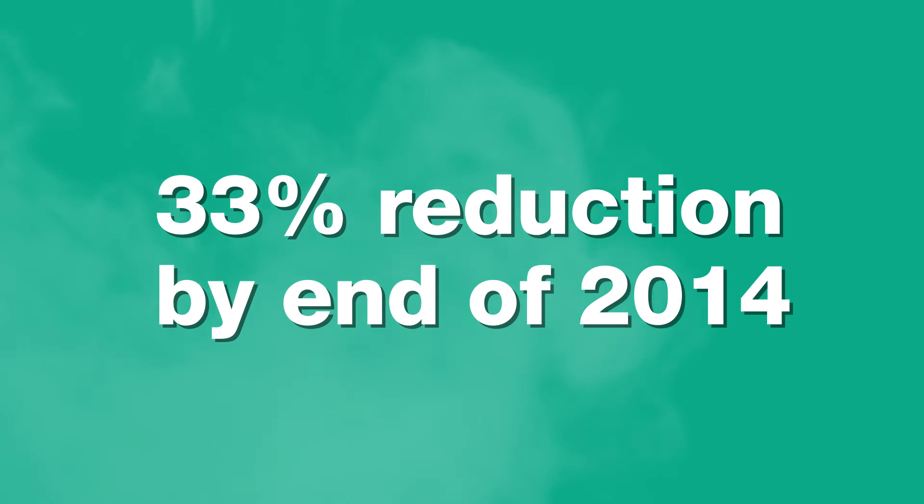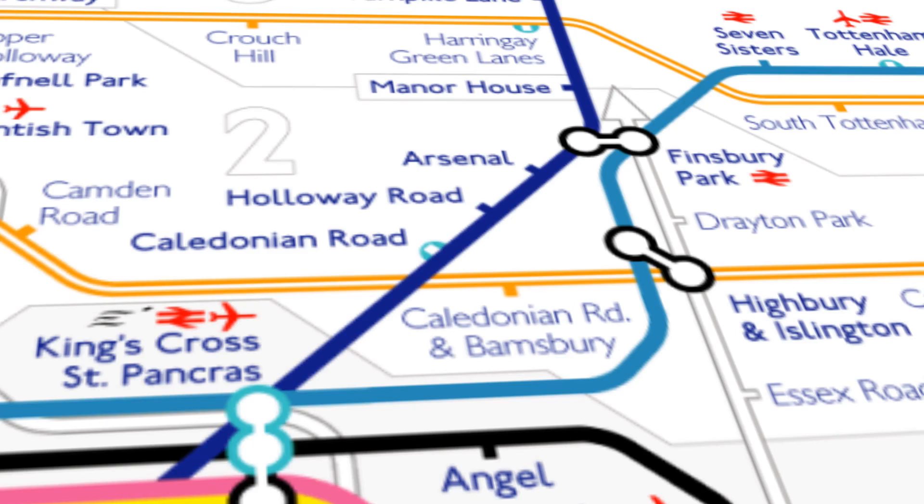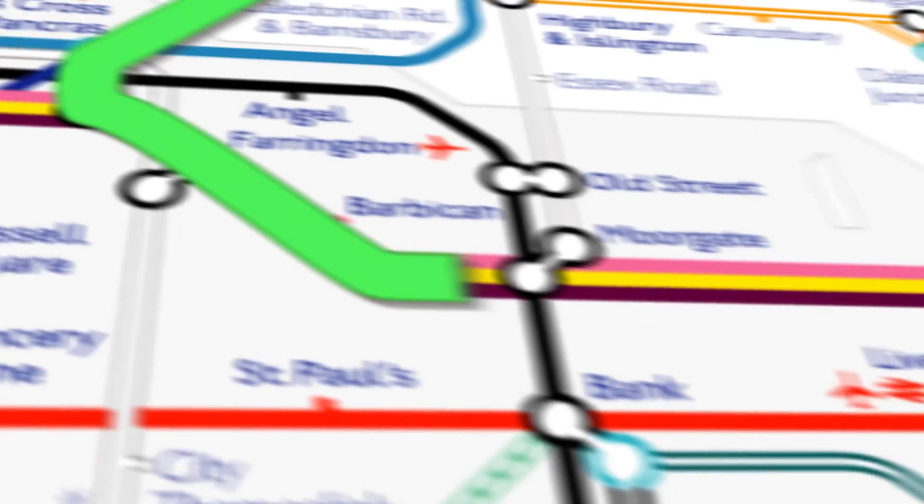At London Met our initial carbon reduction targets were a 33% reduction by the end of 2014, based on a 2009 baseline of 13,500 tonnes. We've reduced our carbon emissions by 6,000 tonnes. This is the equivalent to 12 million tube journeys between our Holloway Road and Aldgate campus.